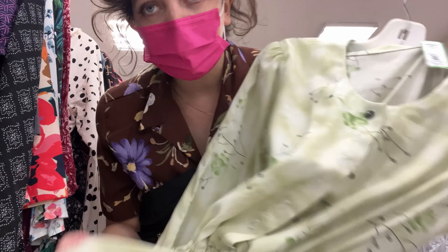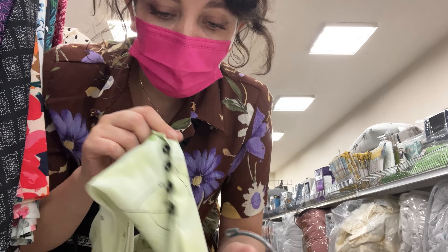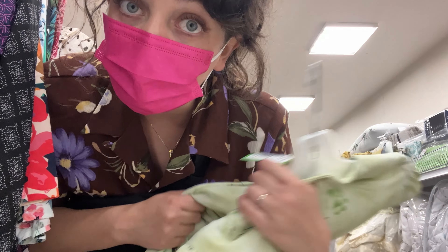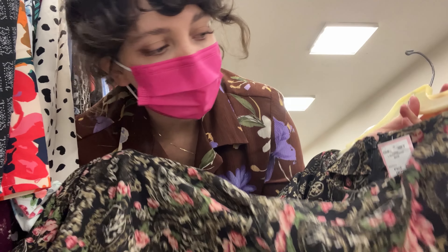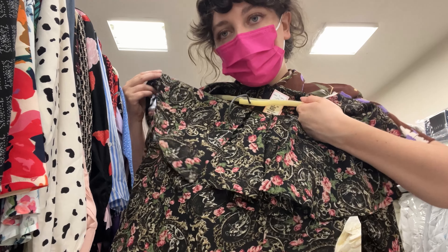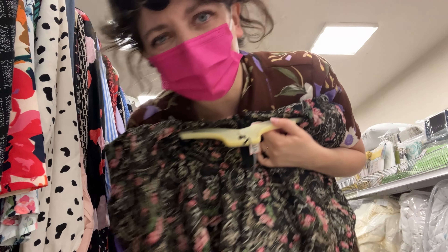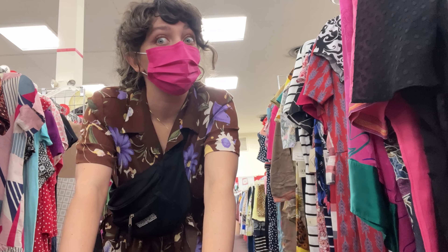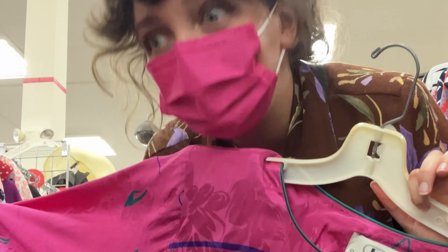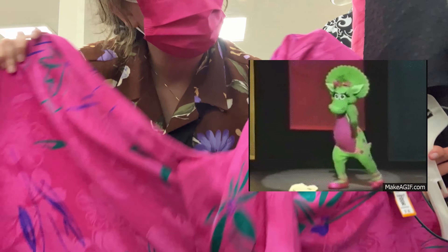Okay, back to dresses. This is a cute little vintage number — has a really nice pale green color and some fun buttons, we love a fun button. Might be a little bit small but we will try. This one would be too hot for the current season, but it's a handmade little vintage dress with a really pretty frilly collar and a little ruffle at the bottom.